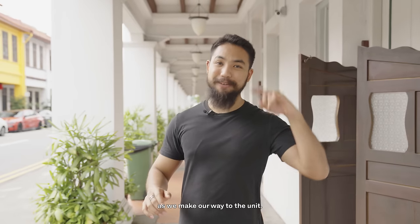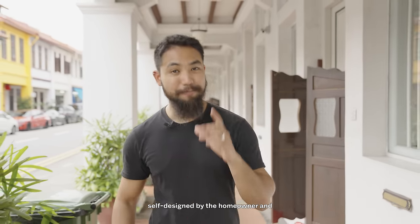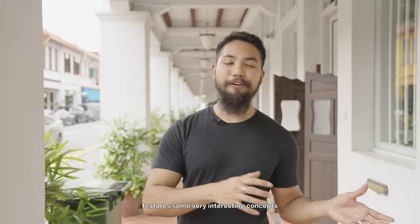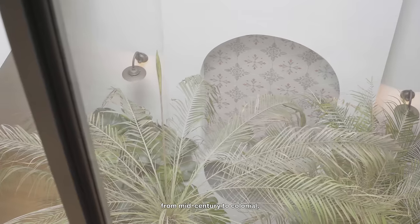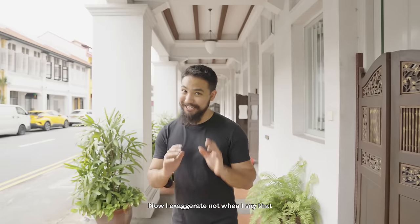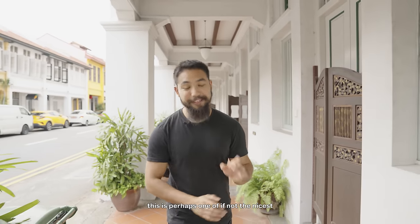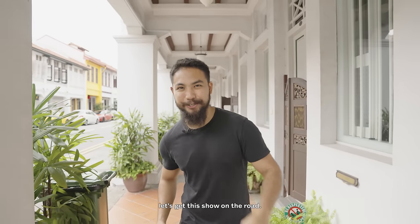Apologies for the road noise — we're literally just by a roadside as we make our way to the unit. Now this isn't just any unit; it has been self-designed by the homeowner and features some very interesting concepts, from farmhouse to Mediterranean, from mid-century to colonial. I exaggerate not when I say this is perhaps one of, if not the nicest house we've toured. So with that, let's get this show on the road.